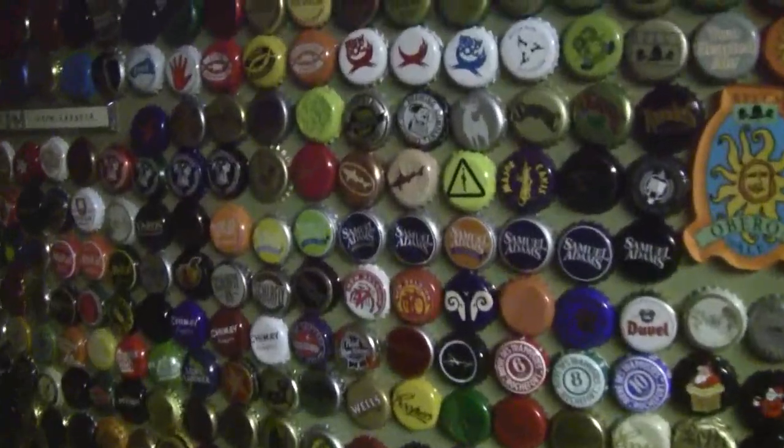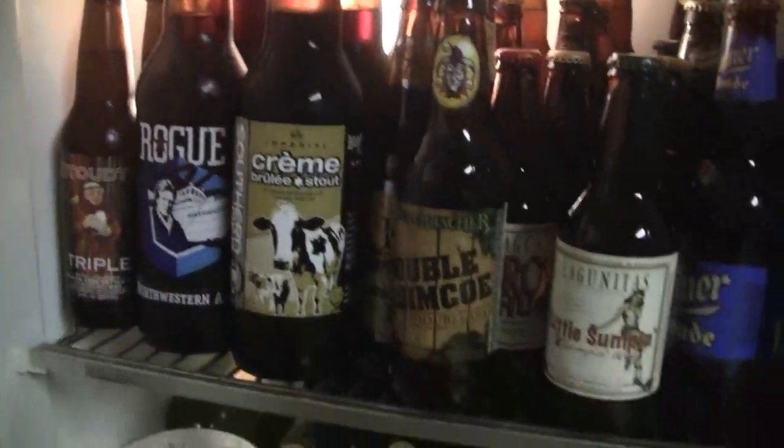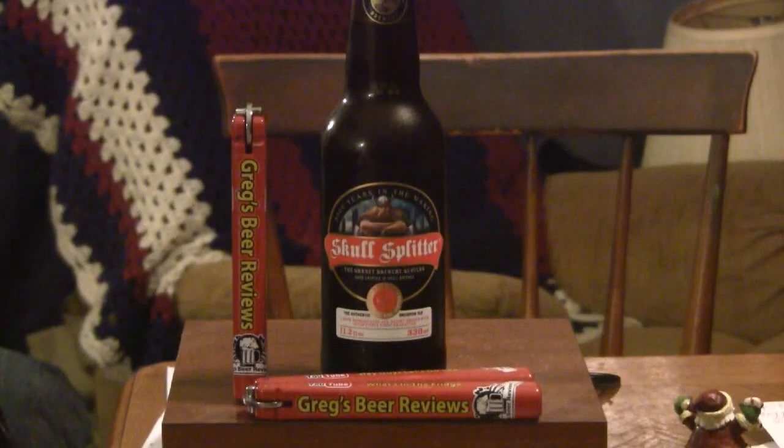Hello everybody, I'm Greg. Welcome to Greg's Beer Reviews. Let's take a walk and see what's in the fridge today. Hi everybody, thanks for stopping by Greg's Beer Reviews today.